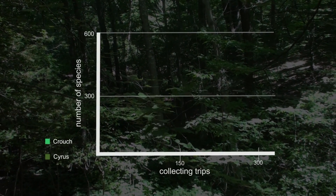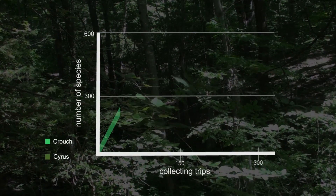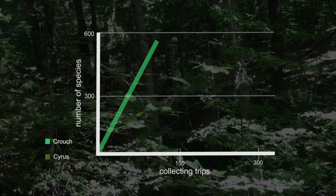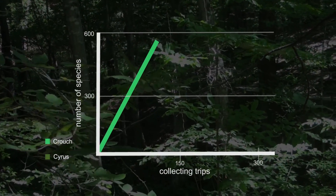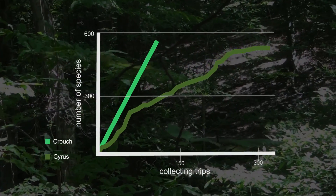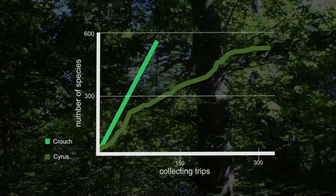When we compare Virginia Crouch's to mine, what you see is that in 112 collecting trips, Crouch was able to find 545 species. In my graph, it was 300 collecting trips, and we found fewer species.